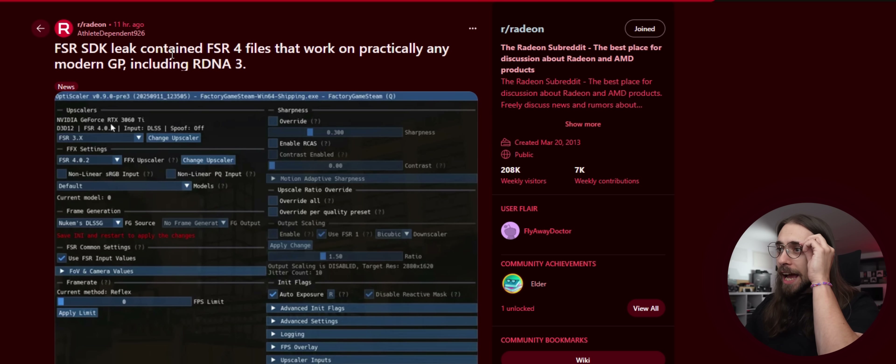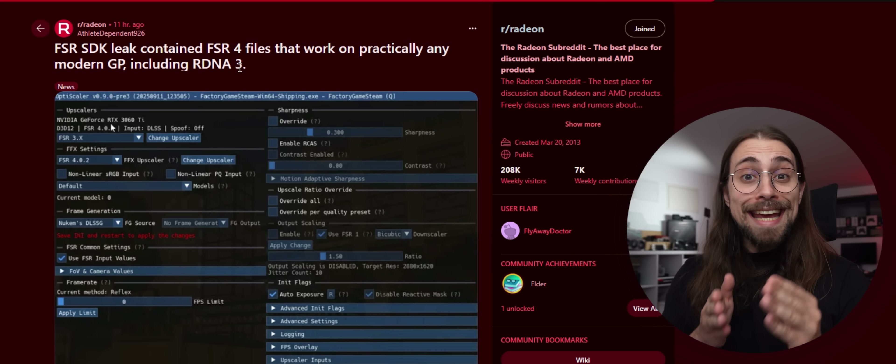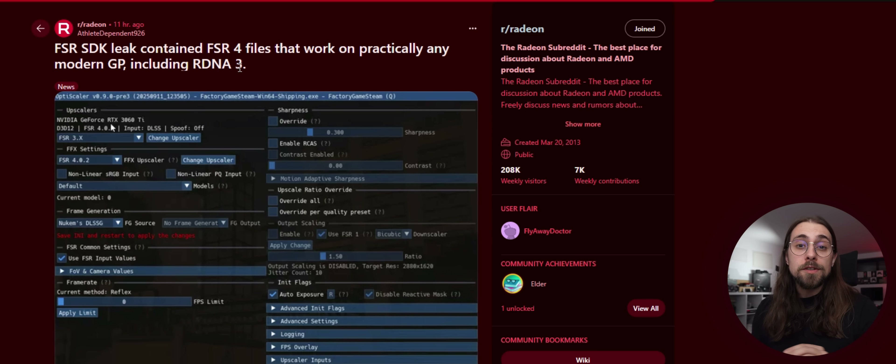The original poster says the FidelityFX SDK 2.0 leak contained FSR4 files — specifically INT8 files — that work on practically any modern GPU including RDNA3. FSR4 normally runs on FP8, which isn't supported by older GPUs, but INT8 is supported by RDNA3 and several older GPUs. AMD was doing something similar to XeSS, which runs better on Intel cards using XMX instructions but falls back to DP4a instructions on other GPUs, resulting in worse quality and higher performance cost.